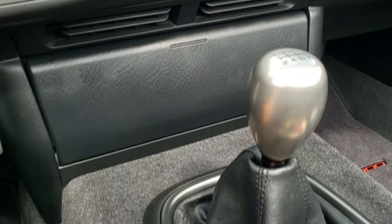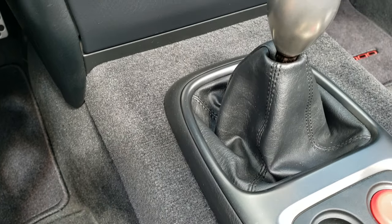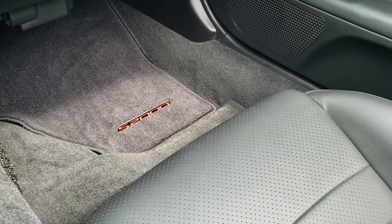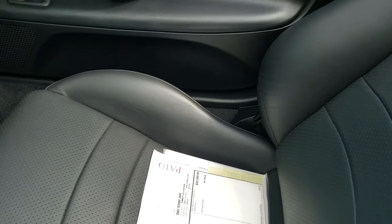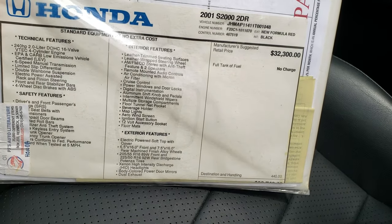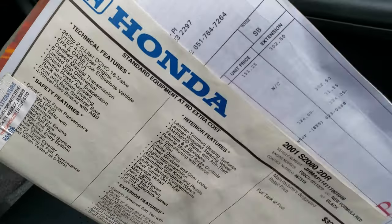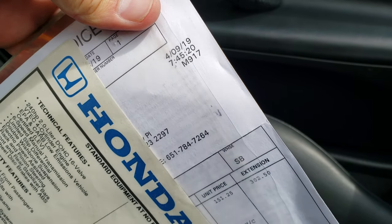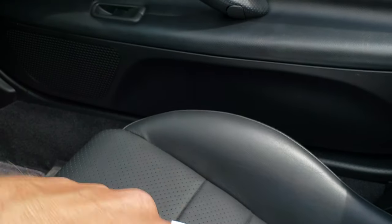Six-speed manual transmission. You can see just how clean that center console carpeting is. Passenger side floor mat and seat — no rips or tears on that. And it does come with the original window sticker for the car. And this is how I know those tires were just put on — it's the receipt for those tires, dated 4/9/19, so that was just a couple months ago.